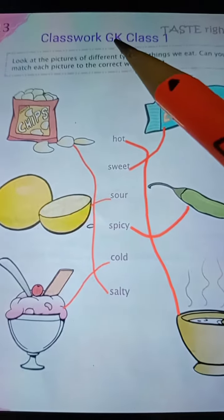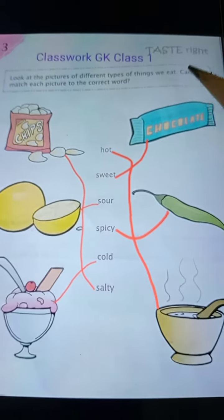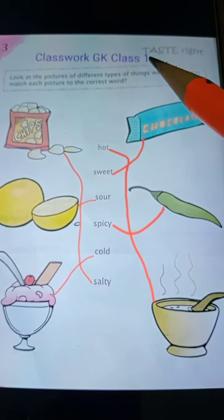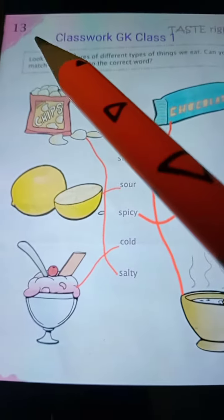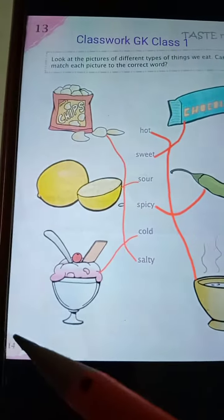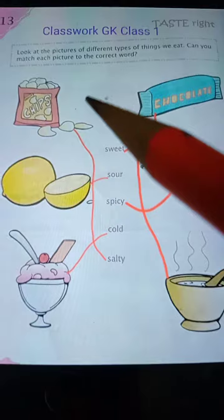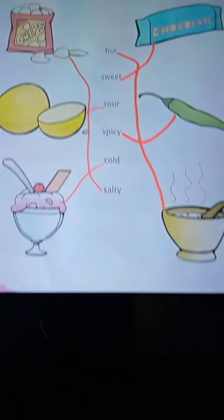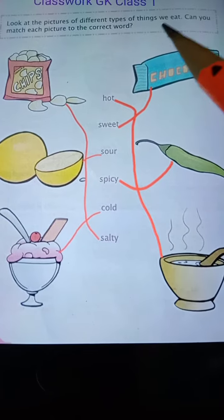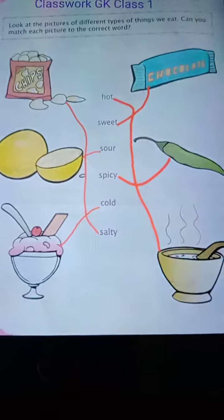Hello everyone, today's date is 13th of July 2021. Our class is Class 1GK, classwork. So this is a test. The chapter is 13 and you have to do page number 14 — we did it before and today we'll do it again. You have to match it. Look at these pictures of different types of things we eat. Can you match each picture to the correct word?